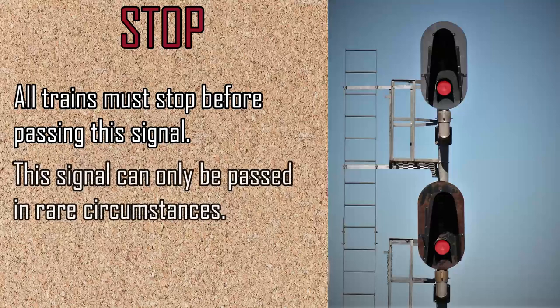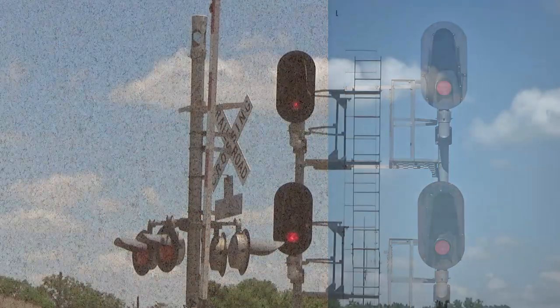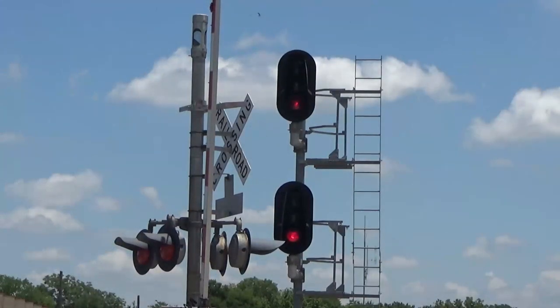Any signal showing only red lights is a stop signal. Contrary to its name, there are certain cases where a train may pass a stop signal. A train can stop, then proceed at a slow speed at a stop signal when given explicit permission from a dispatcher to do so, or if the signal is not controlled by a dispatcher. More on that in the next episode.